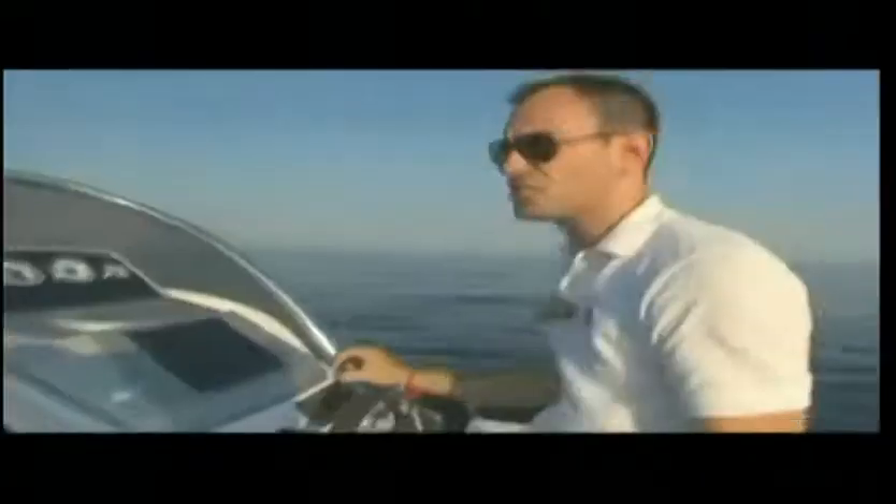Now let's speed up to find the top performance of the Atlantis 24. We immediately reach 6,000 revs per minute and according to the GPS we are at 42 knots.